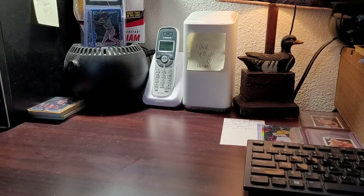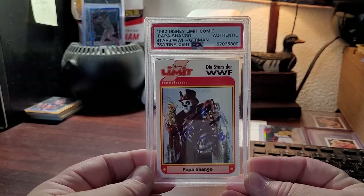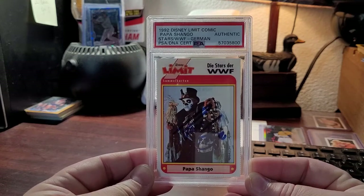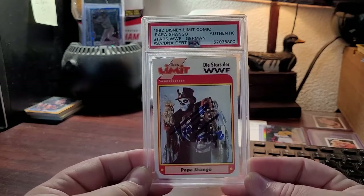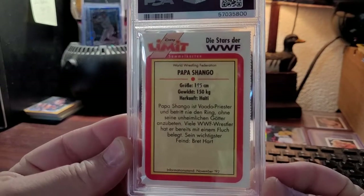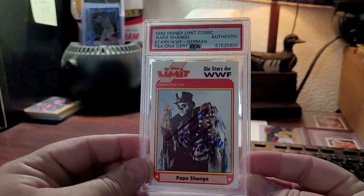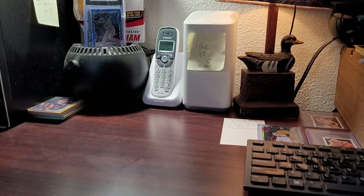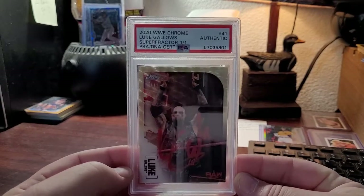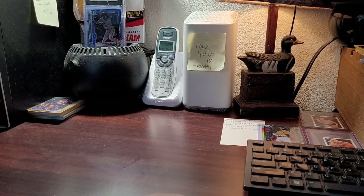A Tito Santana rookie on 1985 Topps — this one's a stunner. At the time, I had never seen this next card, and even a year and a half ago I still had not seen these. This is a 1992 Disney Limit comic Papa Shango, and you can see right there on the flip it's from a German Disney magazine. PSA had to probably dig deep to have the research for this card. And then the last wrestling card is a 2020 Topps Chrome Luke Gallows Super Fractor that I sent into a signing.